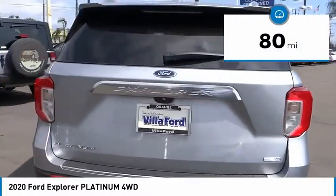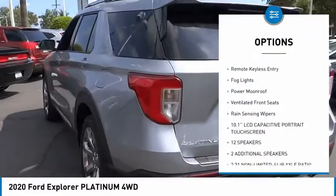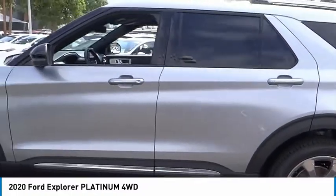Here are some of this vehicle's great options: electronic stability control, alloy wheels, power lift gate, brake assist, traction control, remote keyless entry, fog lights, power moonroof, ventilated front seats.